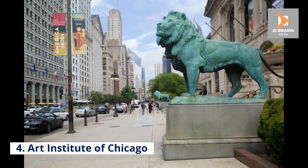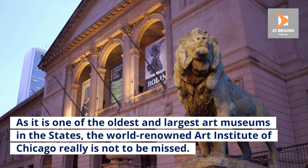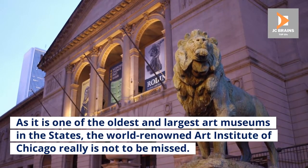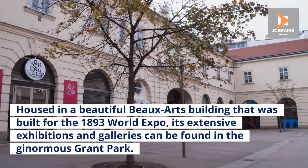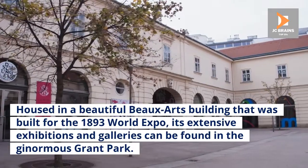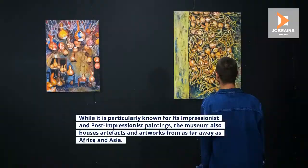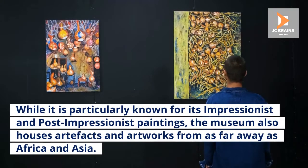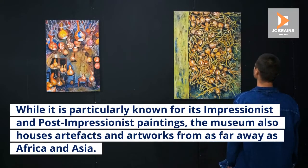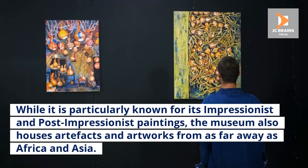Number 4: Art Institute of Chicago. As one of the oldest and largest art museums in the United States, the world-renowned Art Institute of Chicago really is not to be missed. Housed in a beautiful Beaux-Arts building that was built for the 1893 World Expo, its extensive exhibitions and galleries can be found in the ginormous Grant Park. While it is particularly known for its Impressionist and Post-Impressionist paintings, the museum also houses artifacts and artworks from as far away as Africa and Asia.